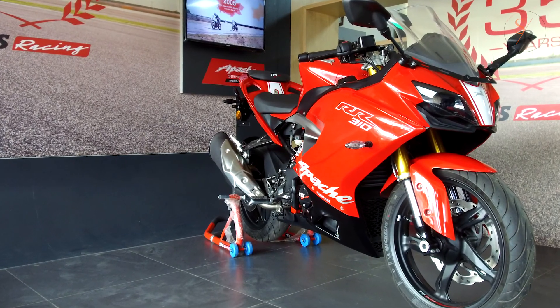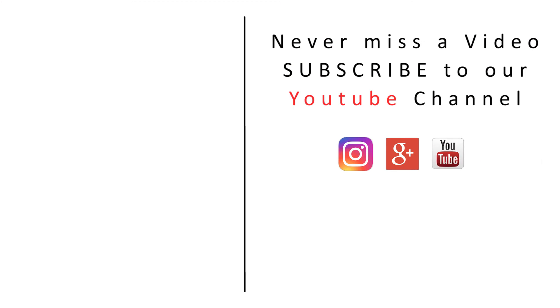I hope you liked this informative video. Give your valuable opinion by commenting below and subscribe to our YouTube channel. Thank you.